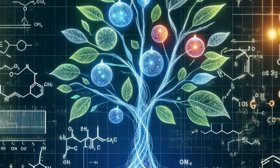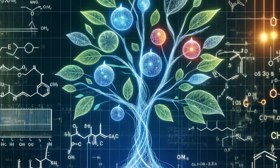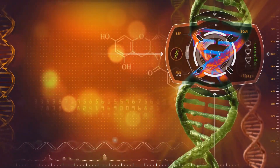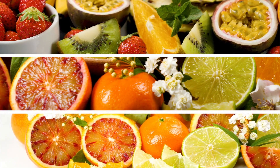By understanding these intricate pathways, scientists can unlock the secrets of citrus growth. Metabolic models help identify genes and enzymes crucial for fruit quality, yield, and resistance to diseases and drought. This knowledge is key to developing new and improved citrus varieties.